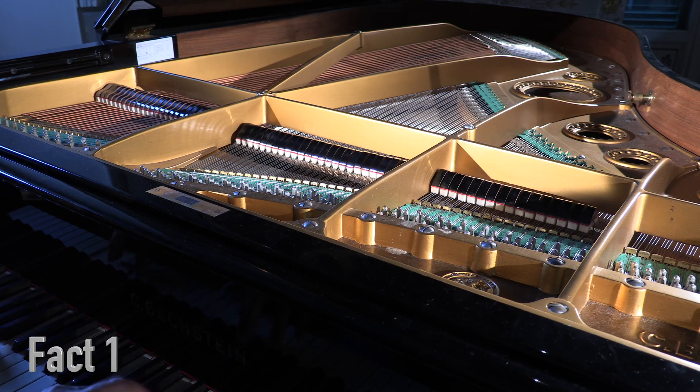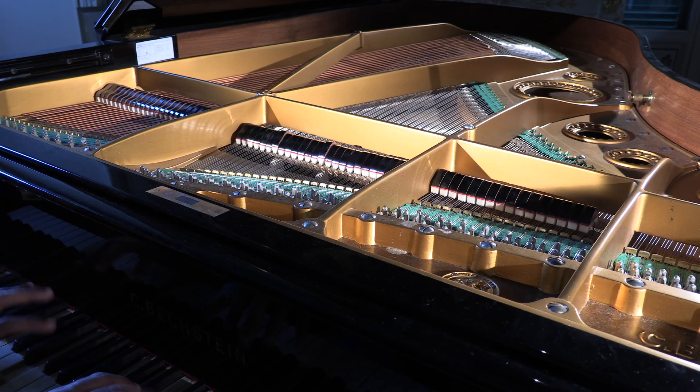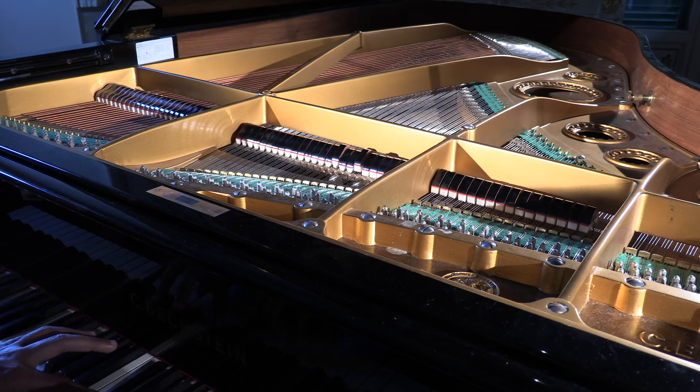Fact number 1. The sound of a piano is produced by the vibration of its strings. So if you ever see a piano player violently shaking the piano, it's not because they're trying to start an earthquake — they're just really into their music.